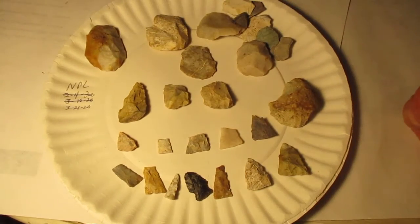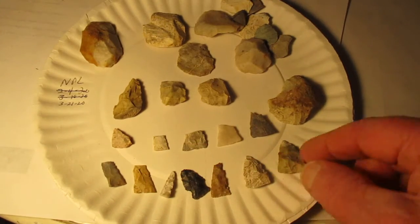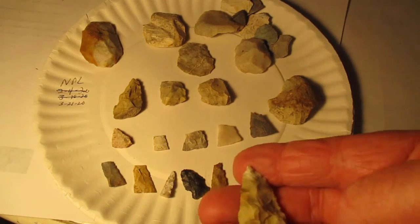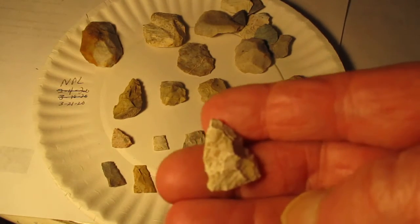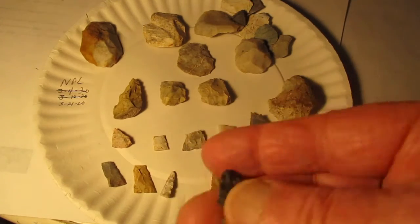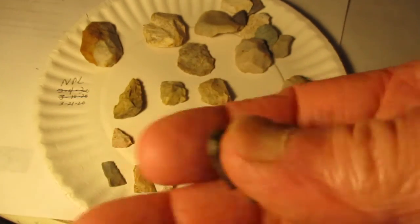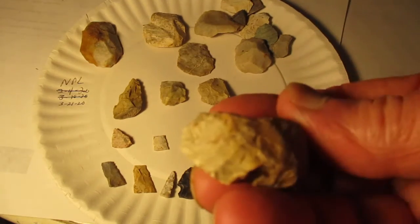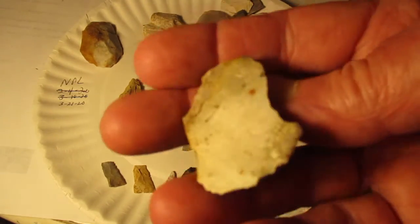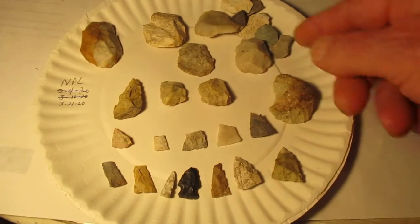Here's some pieces from March 21st. More Madisons — never ending supply of them there. This little black point, that's tiny. Crude scraper. And some tools.